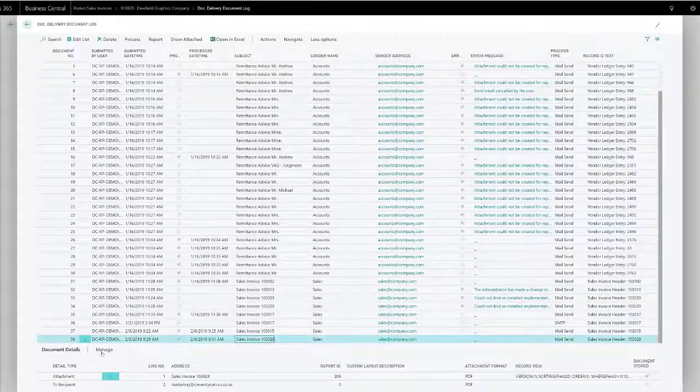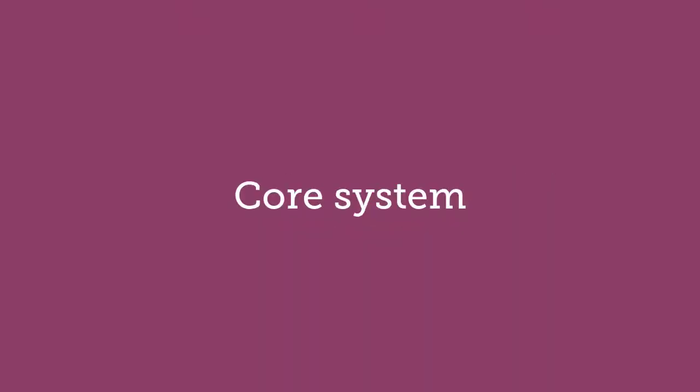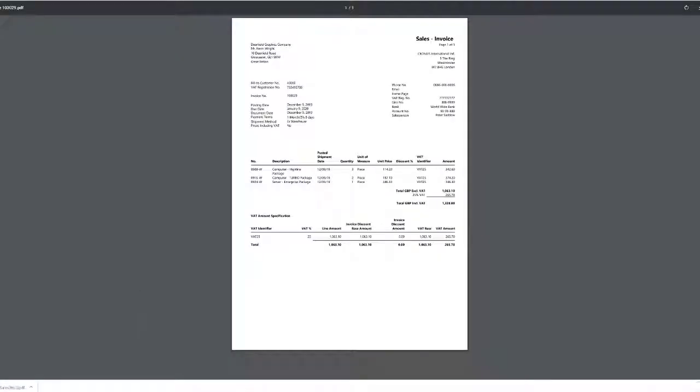That storage of the original document, either in your connected SharePoint to save storage cost or in the core system, satisfies the tax authority's demand that you store records accurately. No need to print and store again.